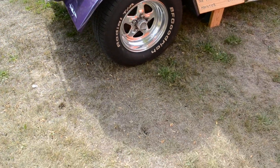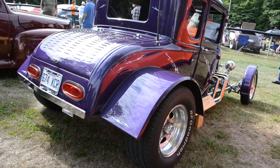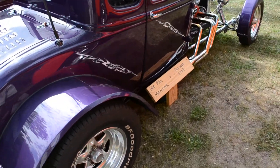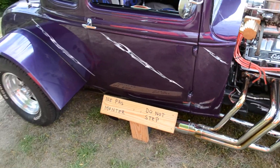Purple. It's got huge, huge tires in the back. Hell of a rod. Look at that — it's a '31 Model A.